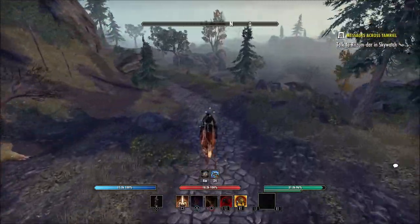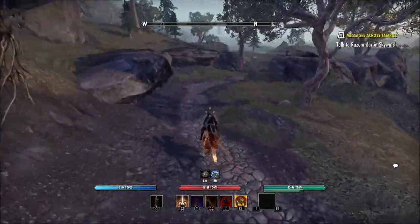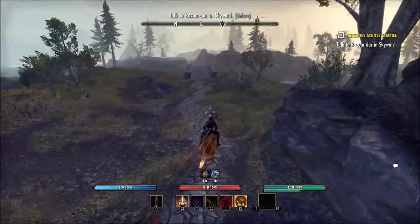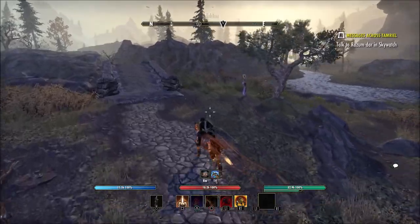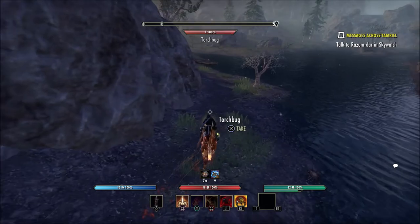Once you're on that rock bridge you're pretty much going to take a right. Once you come up to this rock bridge that you see on screen right now, you're going to take a right right when you go over the top of it. There is a kind of small dirt road here.